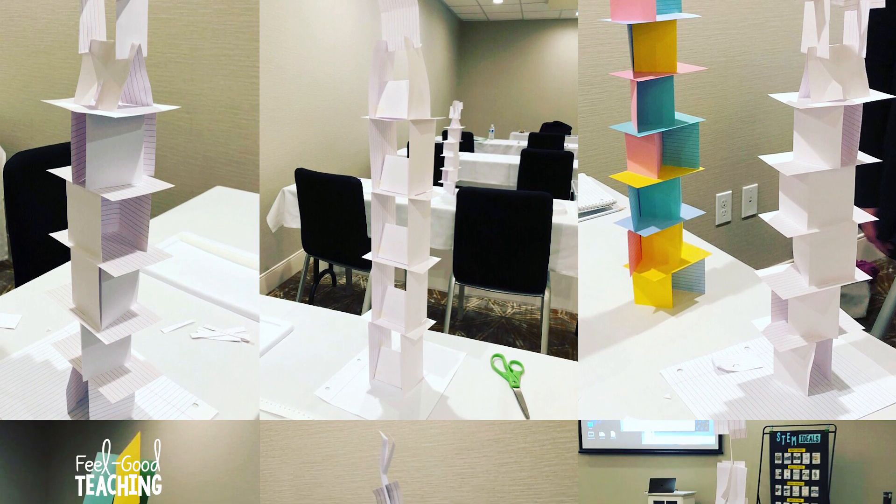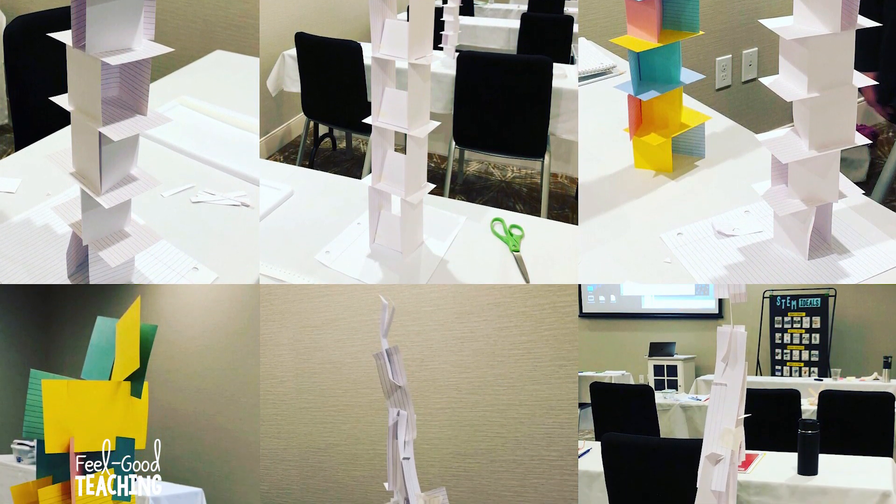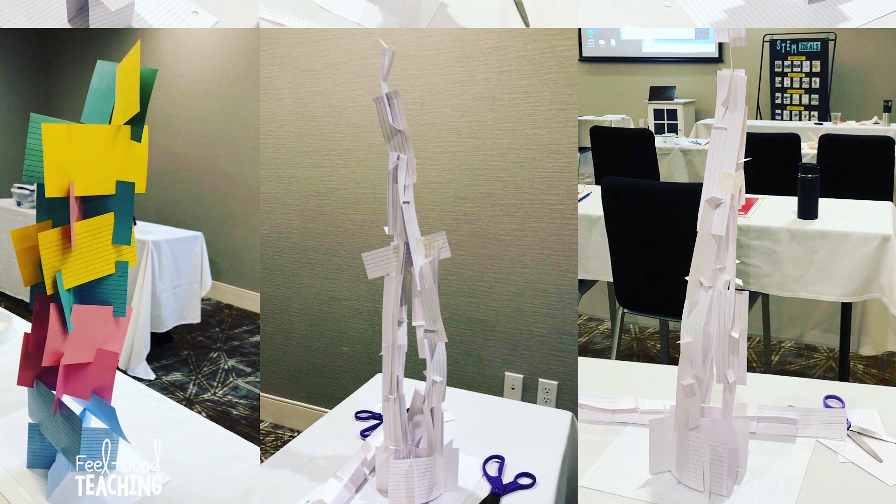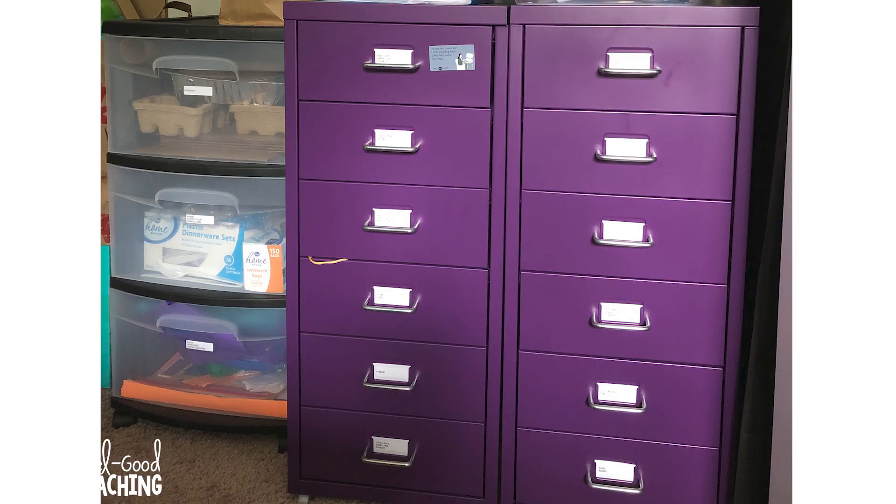We've had two days to do some hands-on exploration of towers ourselves, plus we've gotten an opportunity to see some examples from other people as well as in the real world. I bet if you look around your house, you can find even more examples of towers. In fact, there's one right behind me. I also have a couple of towers in my closet, and when I look at these examples I can see there are some similarities and some differences.